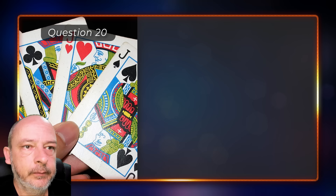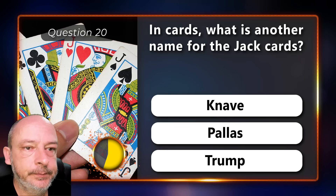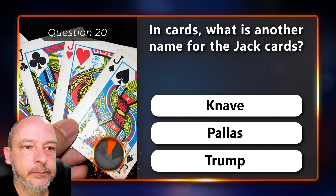In cards, what is another name for the jack — knave, palace, or trump? They are also called knaves.